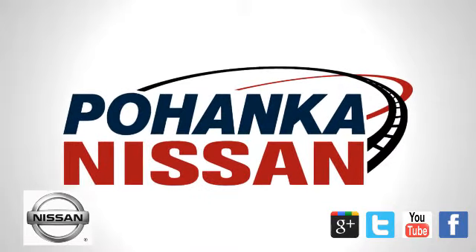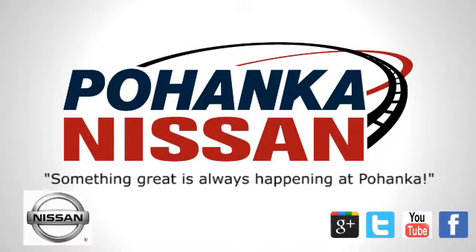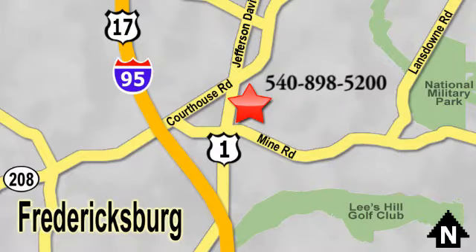Welcome to Pohanka Nissan in Fredericksburg, located on Route 1 in Fredericksburg, Virginia. Something great is always happening at Pohanka.